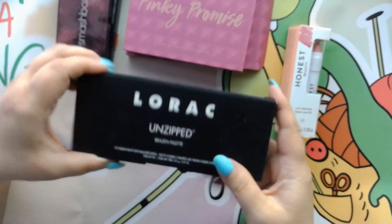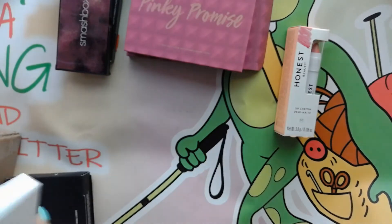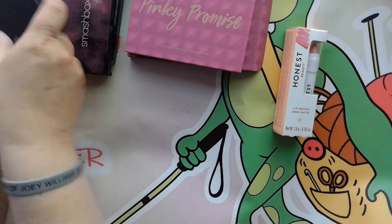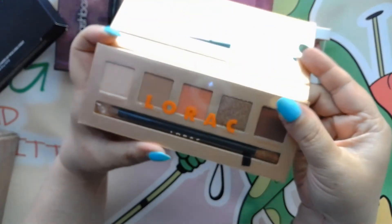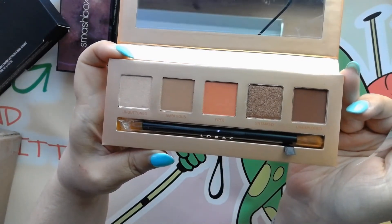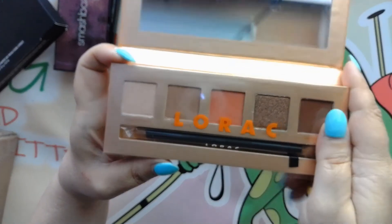Then I have this one from Lorac — this is the Unzipped Brazen palette. There it is, and of course it's got a mirror. There are the gorgeous colors — absolutely beautiful. It comes with its own brush. Love those, love this shade right here, really pretty, and look at the shimmer in this. Absolutely beautiful. Love this palette, and that one's by Lorac.